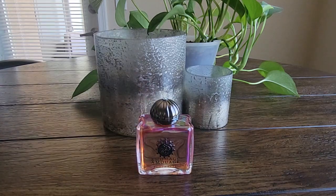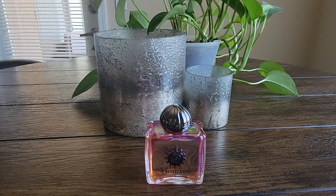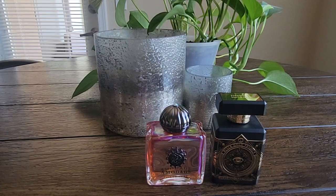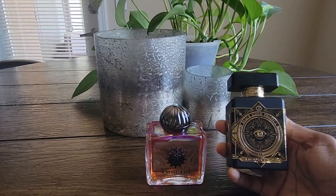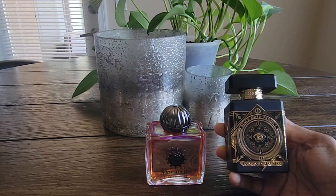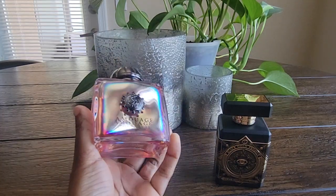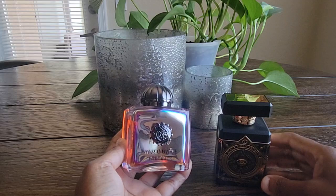I currently have Amouage Portrayal Woman on my tray for this month, testing it out in warm weather. I wore it the other day with Anissio's Oud for Greatness. When I put on the Amouage Portrayal, I wanted more depth to it but didn't want to make it too dark. Oud for Greatness is a really bold, in-your-face beast mode fragrance, but it also has an airiness to it. The woody facets plus the saffron and lightness mixed really well with the tobacco, jasmine, and elemi — the resinous quality in the Portrayal.